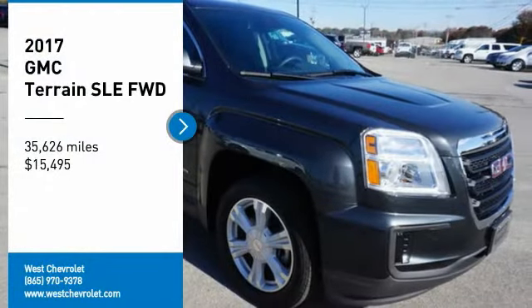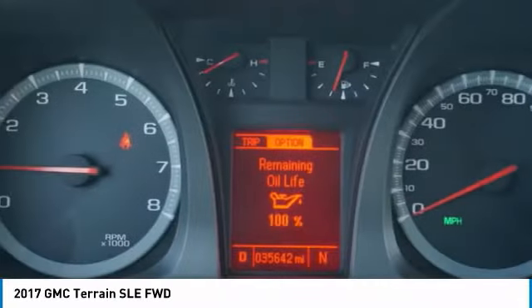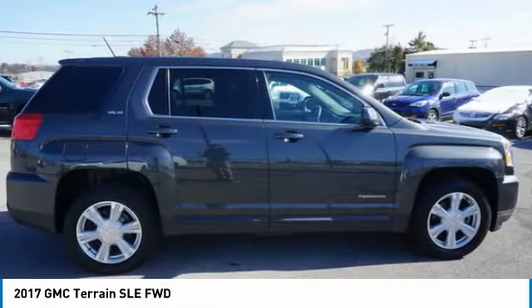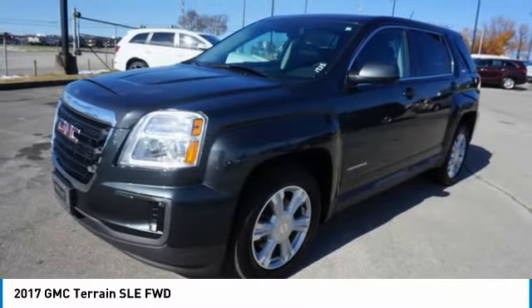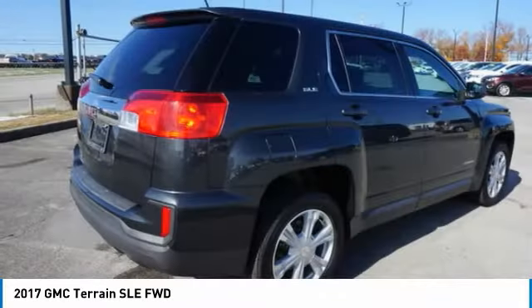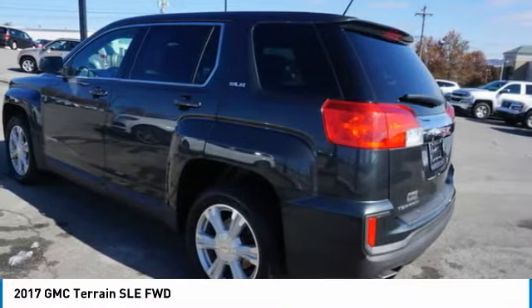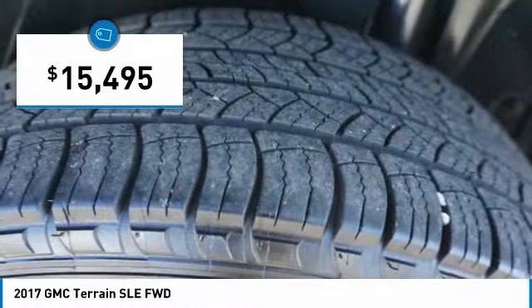We are pleased to show you the 2017 Terrain. The GMC Terrain combines the benefits of a crossover with the style and functionality of an SUV. Terrain offers uncompromised capability, a balanced stance, and a commanding view of the road, letting occupants enjoy a confident driving experience. An EPA estimated 32 highway MPG is not bad either, and is priced below $20,000.